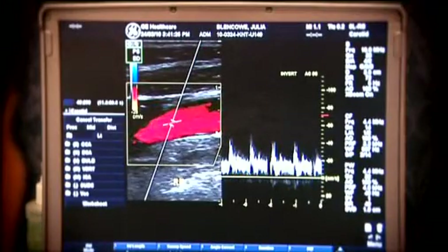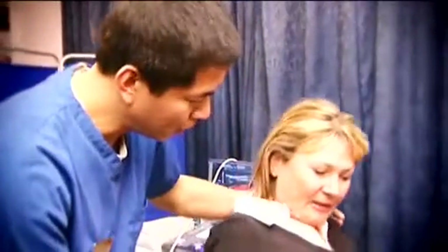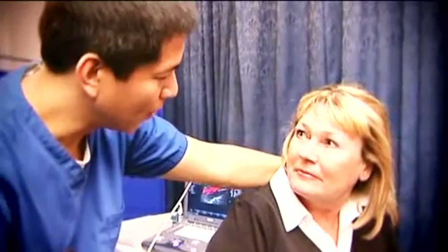This way we can identify narrowing caused by plaque build-up. We can let you know if the narrowing is at a dangerous level so that you and your doctor can take action before a stroke occurs.